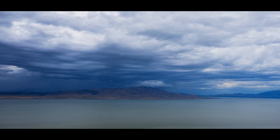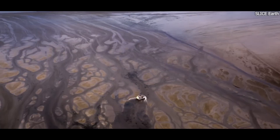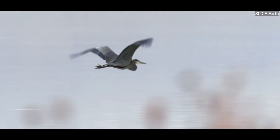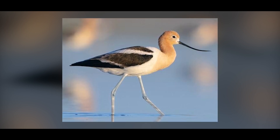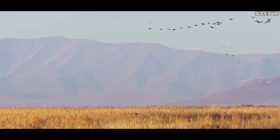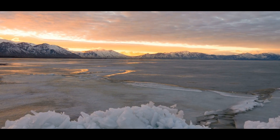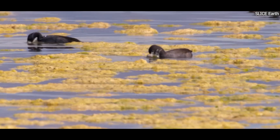The shrinking of the Great Salt Lake is not only an environmental issue but also an ecological one. As the lake's water levels drop, the ecosystems that depend on it are in danger. The lake is an important stop for millions of migratory birds, including species like the American Avocet, the Wilson's Phalarope, and the Eared Grebe. These birds rely on the lake's rich food sources, such as brine flies and brine shrimp, which thrive in the salty water. As the lake dries up, the food supply for these birds is shrinking, putting their populations at risk.